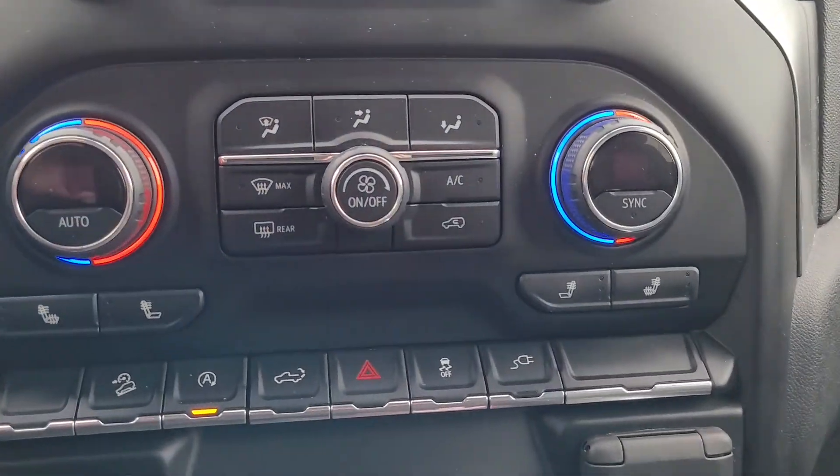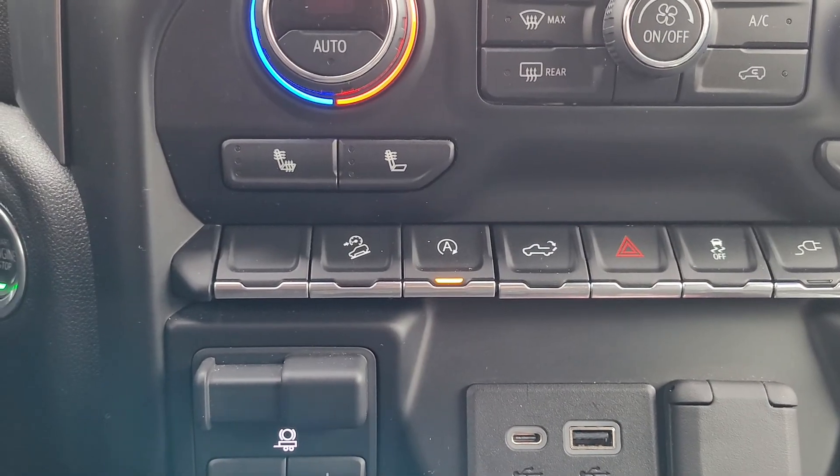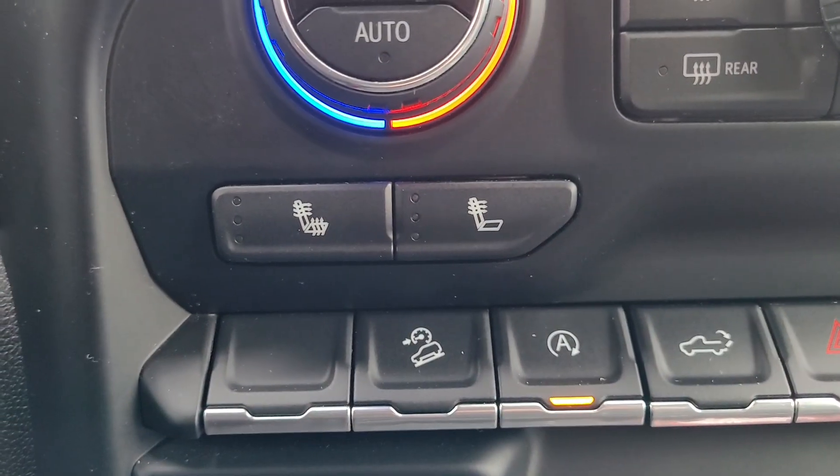Dual zone climate control. You've got heated seats — double heated seats. That's awesome.